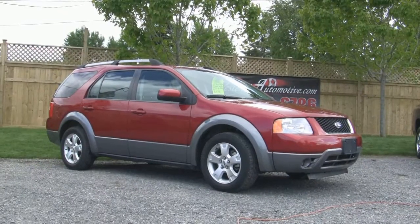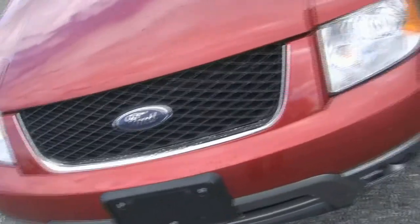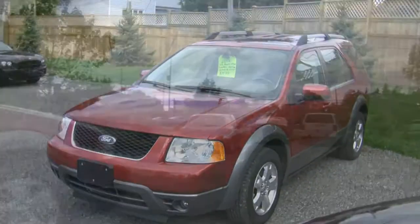The complete and detailed list of features included with this amazing vehicle is extensive and can be found on our website. For now, let yourself fall in love with this beautiful vehicle. I'll be back in a few seconds.